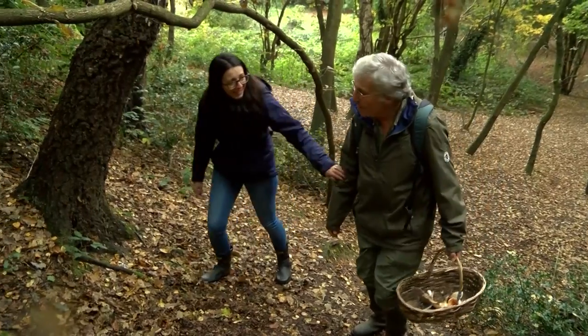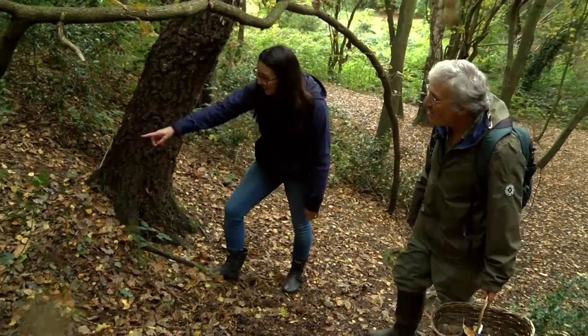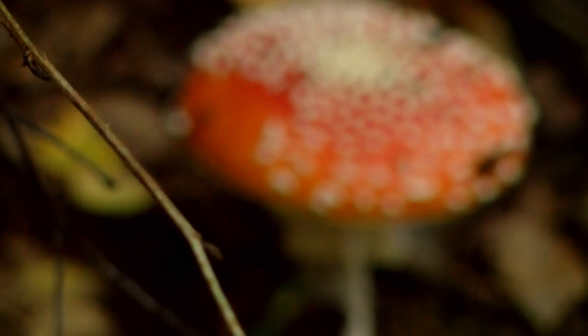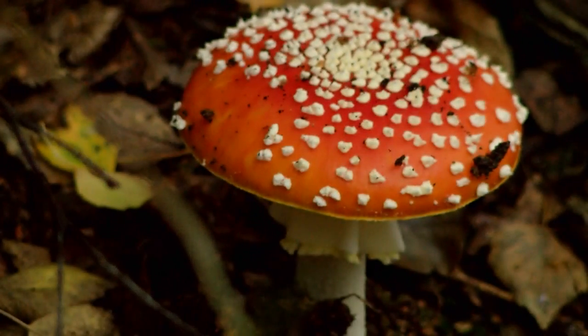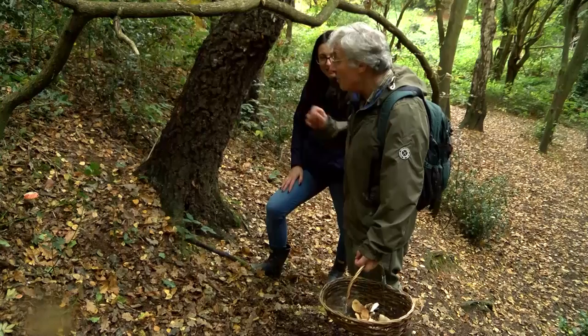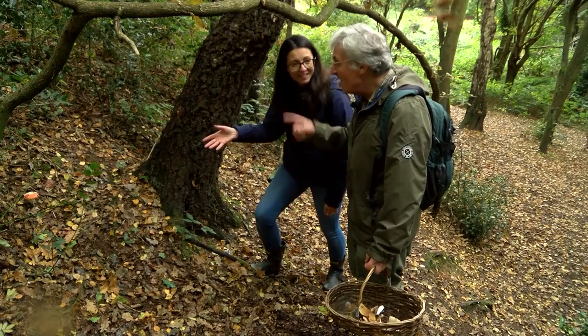Oh Tony, look what I found! Oh my goodness — it's a toadstool from fairy tales, it's a fly agaric! It's beautiful. It's a splendid one and in good condition. Those spots on the top aren't really spots — they're fragments of a membrane. As the fungus grows it bursts through the membrane, which breaks up and leaves those little spots, so they will peel off.